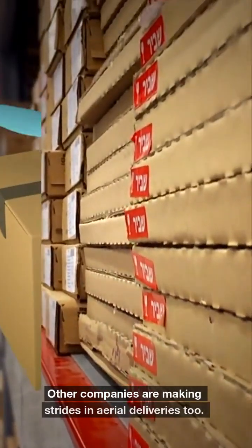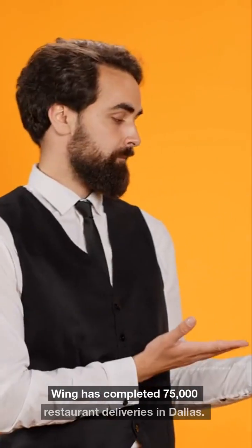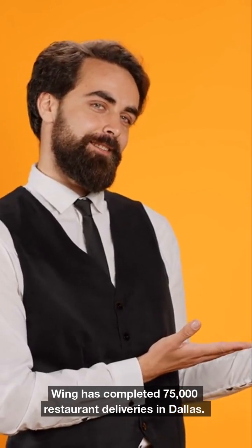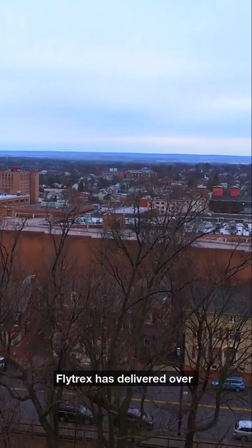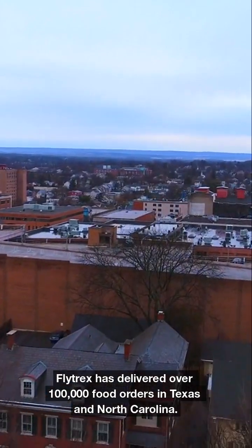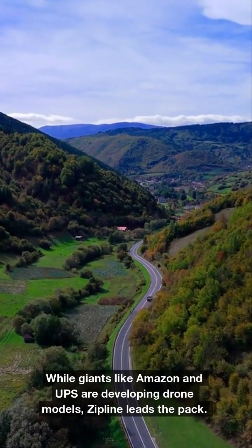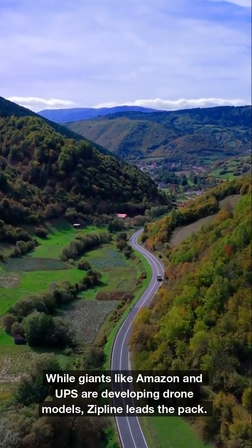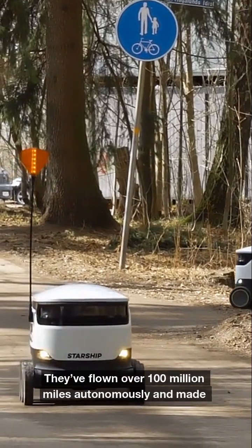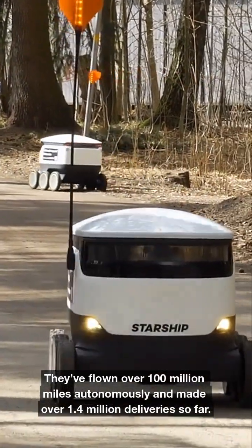Other companies are making strides in aerial deliveries too. Wing has completed 75,000 restaurant deliveries in Dallas, and Flytrex has delivered over 100,000 food orders in Texas and North Carolina. While giants like Amazon and UPS are developing drone models, Zipline leads the pack, having flown over 100 million miles autonomously and made over 1.4 million deliveries so far.